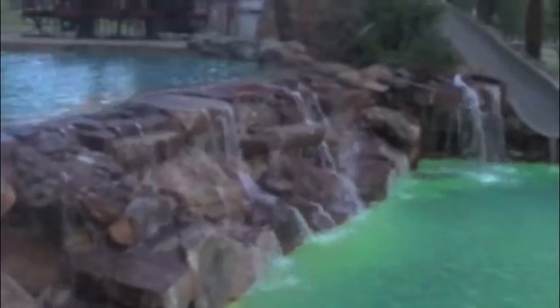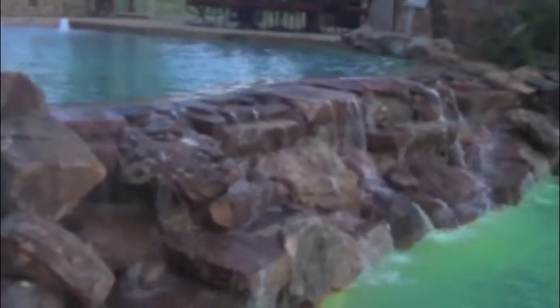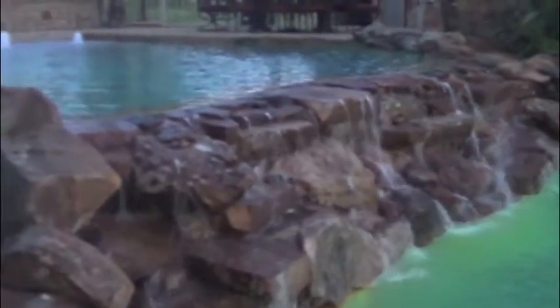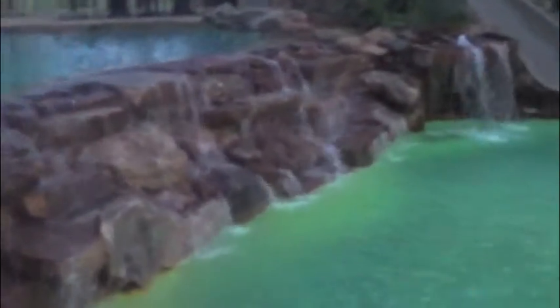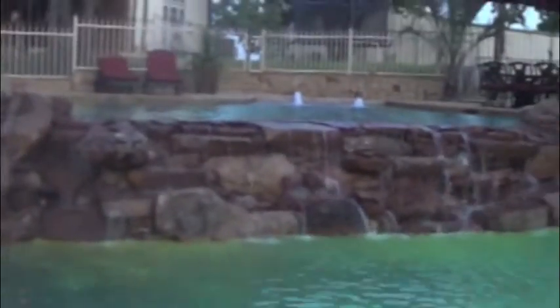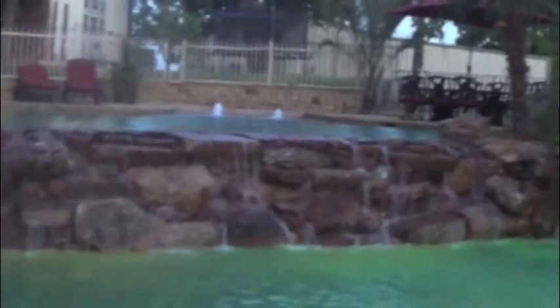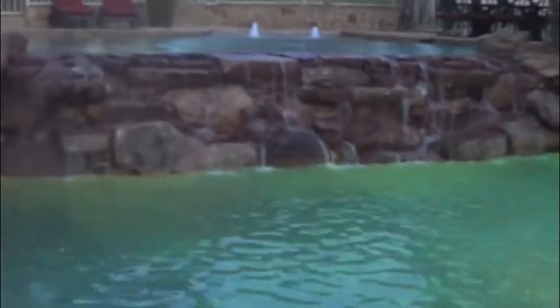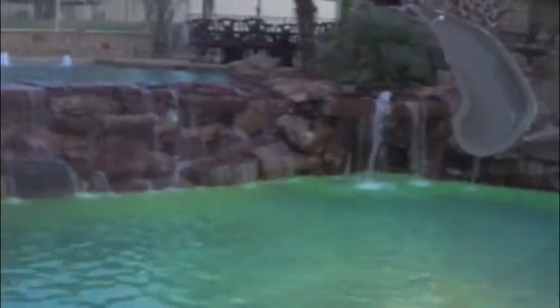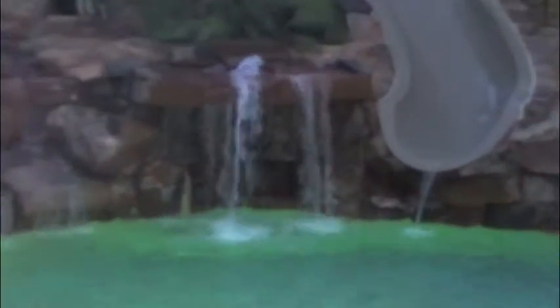This is the vanishing edge pool, but the primary view is not from the top — it's actually from here at the bottom. So we come down here to the fire pit where everybody likes to hang out in the wintertime and enjoy the pool. From here we get to see this awesome water feature that goes the full length of the pool, which is the vanishing edge.